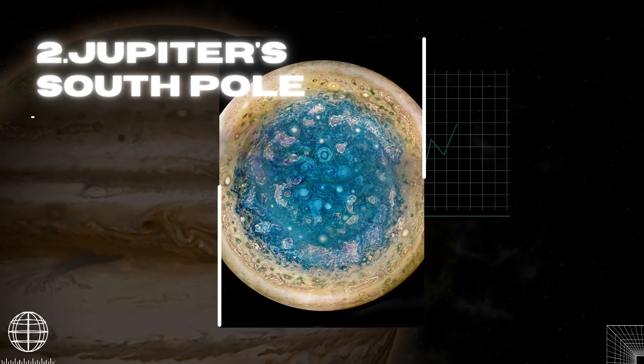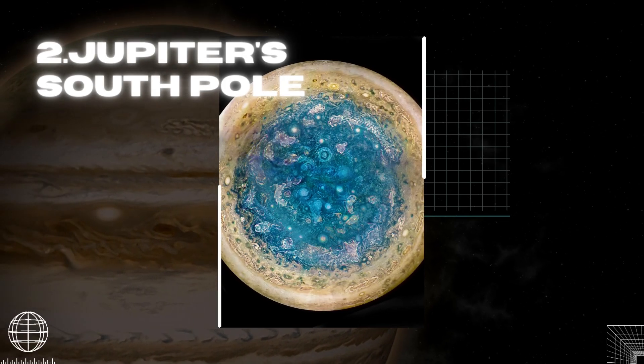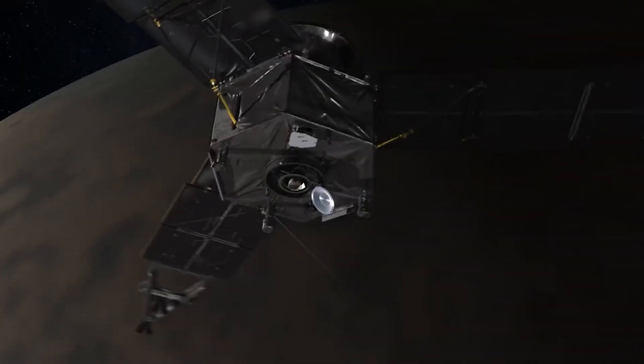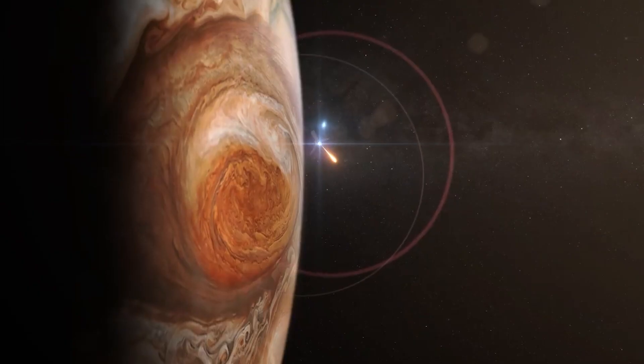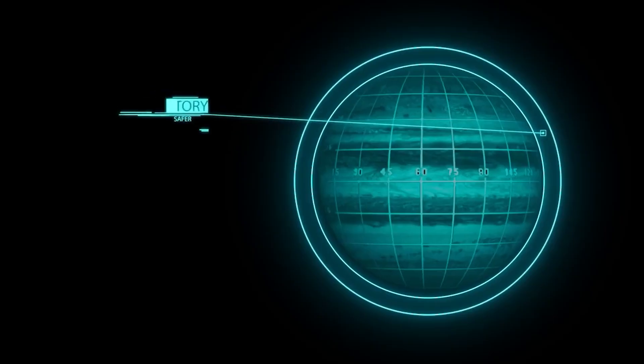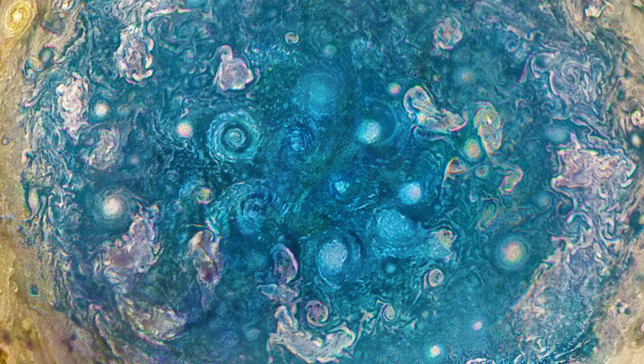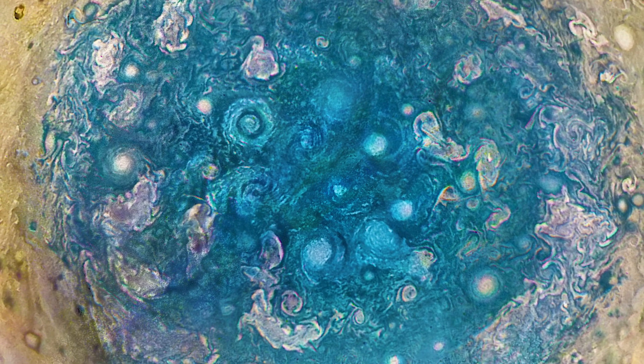For the first time, the South Pole of Jupiter was photographed in detail by the Juno spacecraft, which arrived at Jupiter in July 2016. For the first time in history, it entered the polar orbit of Jupiter. This color-enhanced mosaic was made by combining photos acquired during three Jupiter orbits.